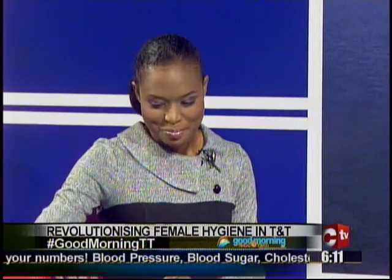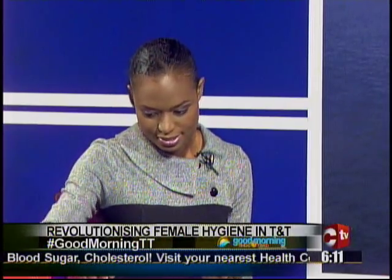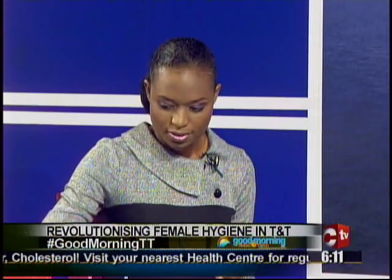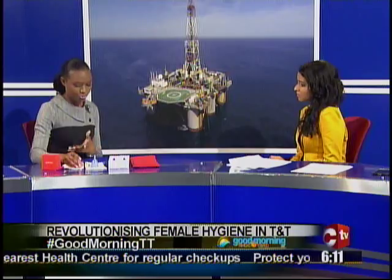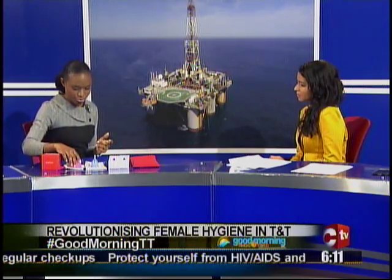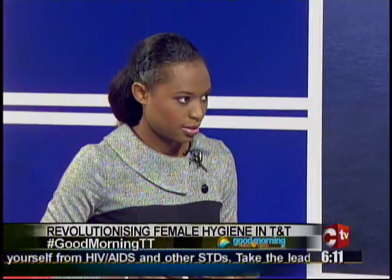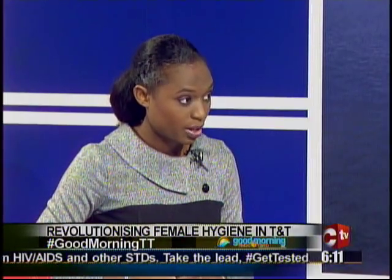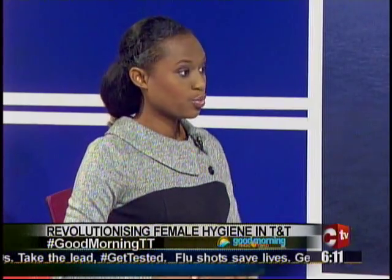This is what the menstrual cup looks like, and it's called a Ruby Cup. There are two sizes — small and medium. Small is really for light days and the medium for heavier days. It's worn in a similar fashion as a tampon, so it's inserted. It can last up to 12 hours because it holds three times the capacity of a super tampon.